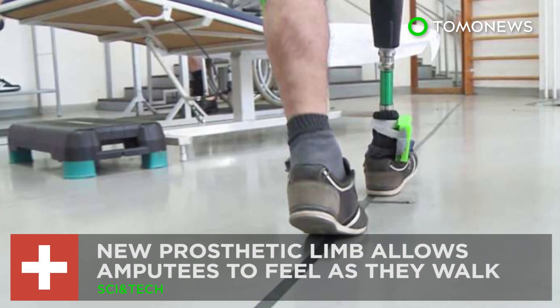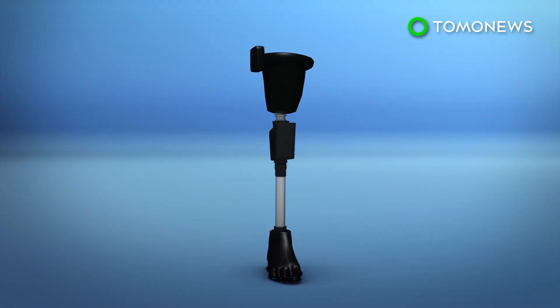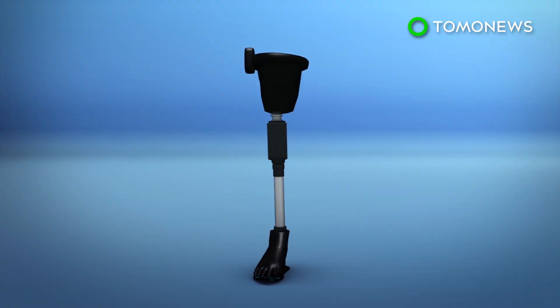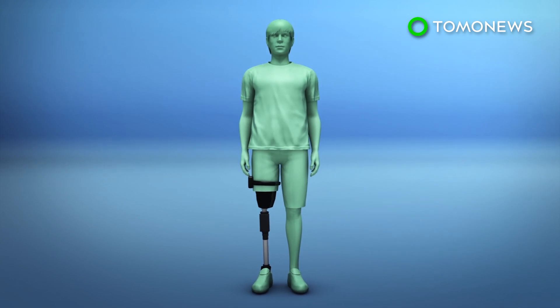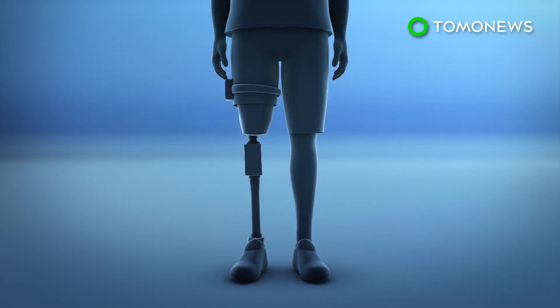A new prosthetic limb allows amputees to feel as they walk. Researchers from the Swiss Federal Institute of Technology Zurich, or ETH Zurich, and several other European universities collaborated to create a leg neuroprosthesis that sends sensory information to nerves in amputees' leg stump.